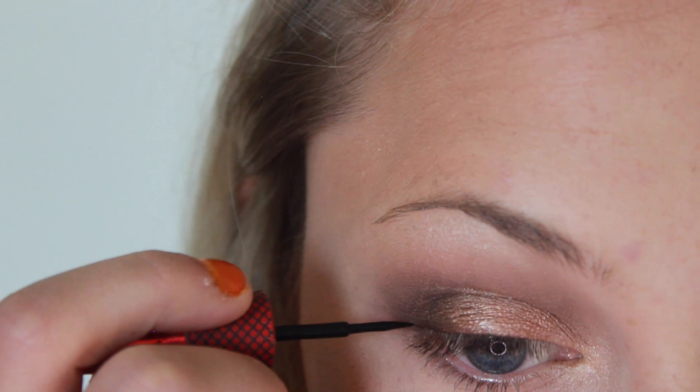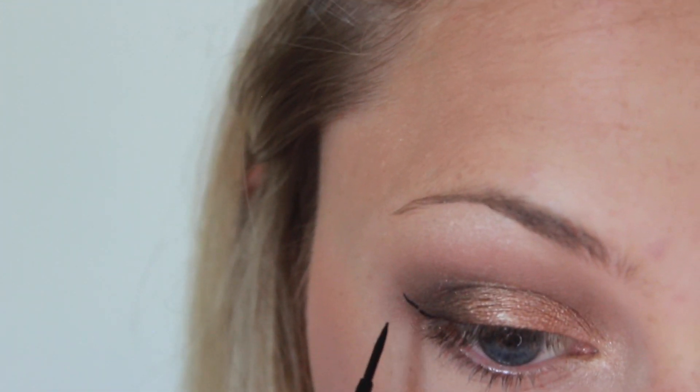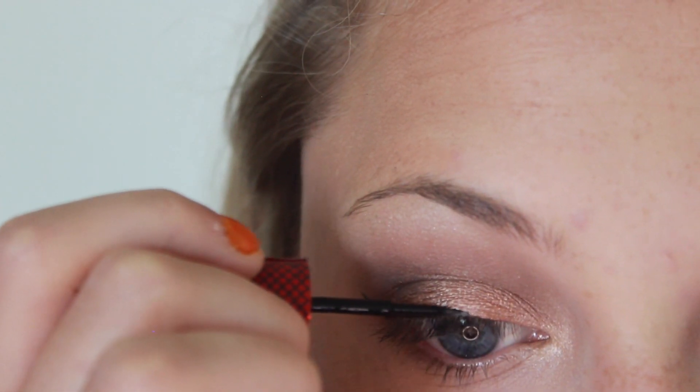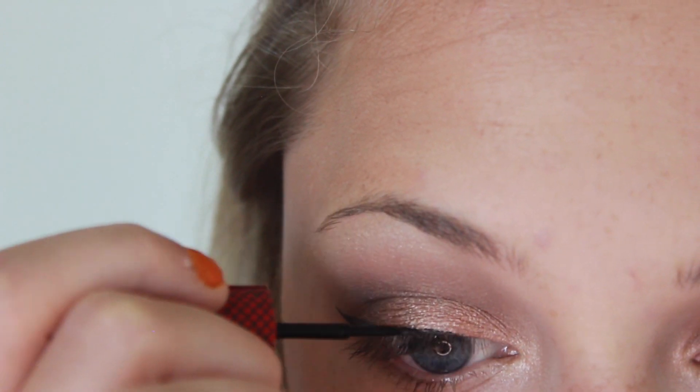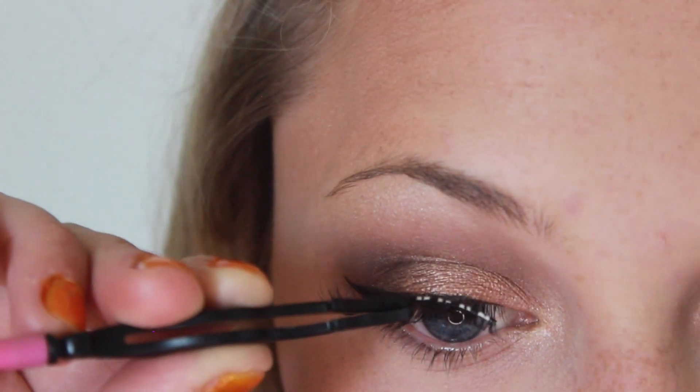Then I'm going in with my Physicians Formula liquid liner and creating a cat eye. I've talked about this on my channel before because I do really like the brush and I like how I can apply it so easily. I just really wish that it came in a darker black — so if Physicians Formula is watching this, please make it more black.